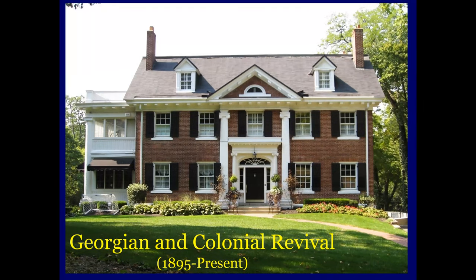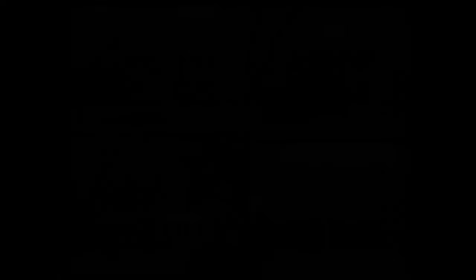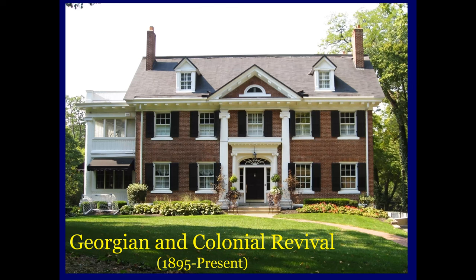Our next stop is Georgian and Colonial Revival, popular from 1895 all the way up to now. The Georgian is larger and often clad in brick; Colonial is a little bit smaller and often in wood. The architects were evoking America's past and patriotism. It has a rectilinear form, a symmetrical facade. This is what's known as a fan light — you can see the fan shape to it — and these are called side lights. Those are usually pretty prominent on Georgian Colonial revivals. It will also have dormer windows on top and tall column porticos and other artistic details.